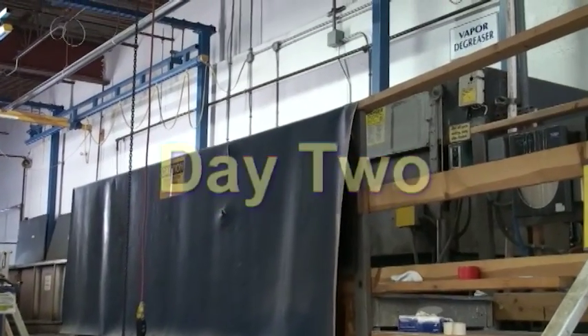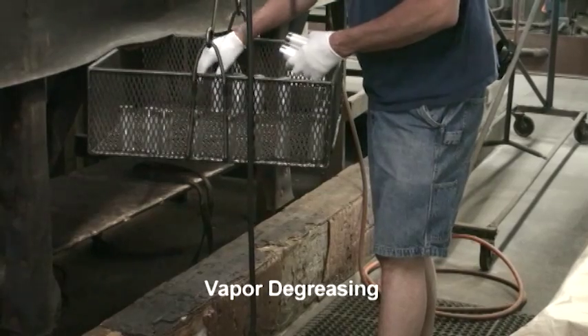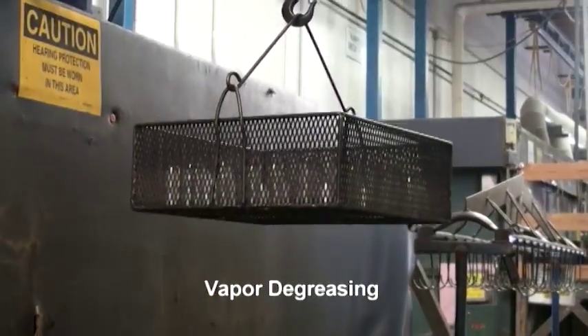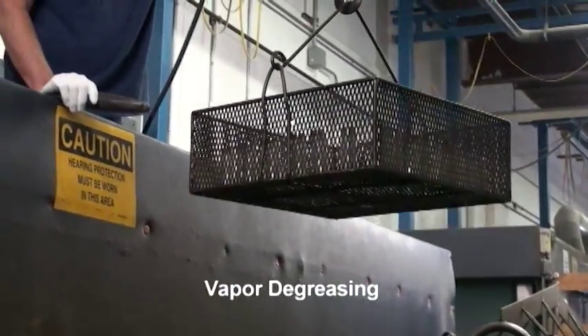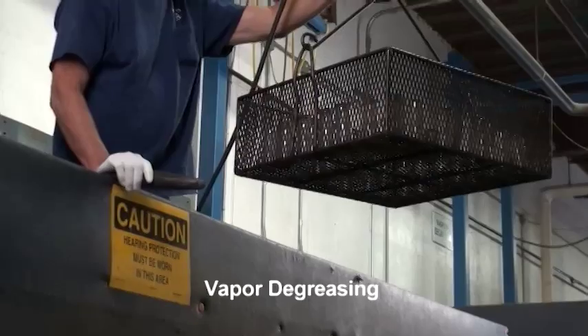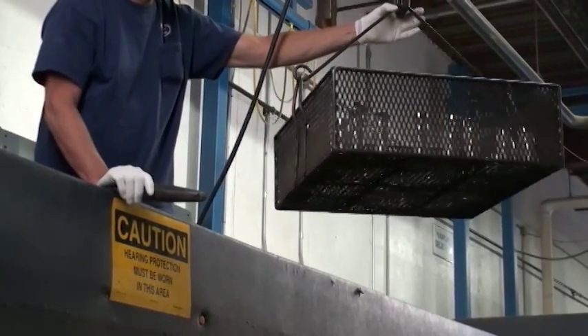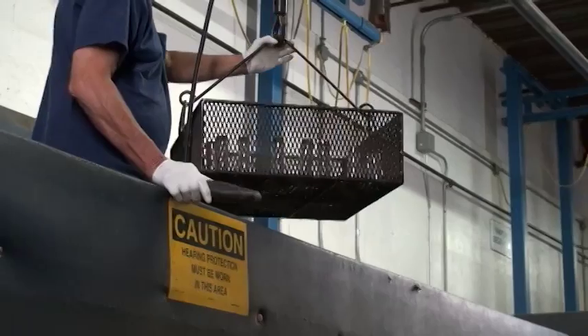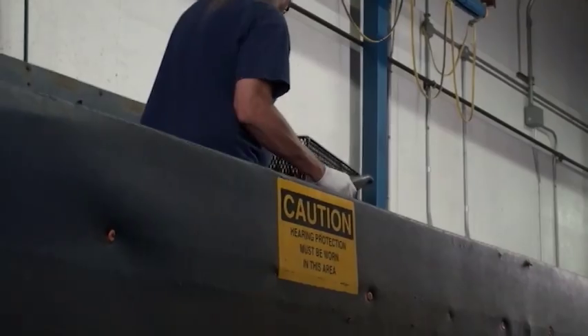All incoming parts are vapor and/or thermally degreased to remove all processing and handling oils and contaminants. After degreasing, all parts are handled by the operator wearing clean white cotton gloves or cotton under latex gloves. Part cleanliness is an absolute requirement for successful coating.